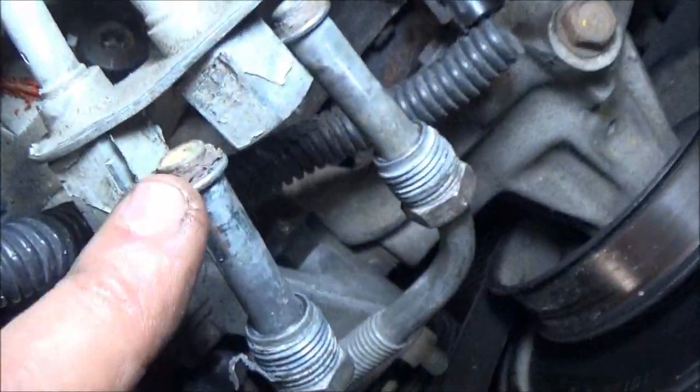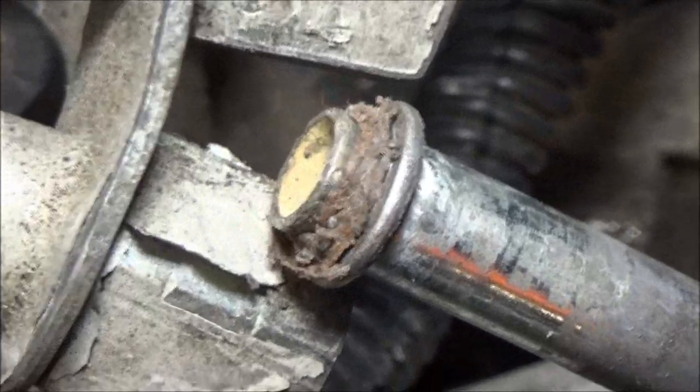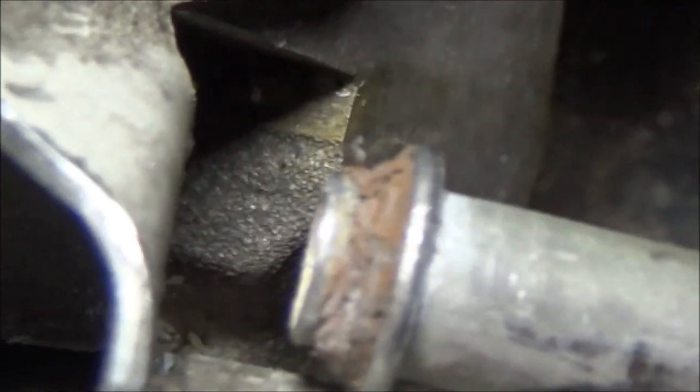Let me turn this light on here for you. You see that? Let me get my glasses. Those are the fuel lines I was showing you yesterday. See that? That's a little rubber o-ring, and it's all ate up. The other one's the same way, if not worse.